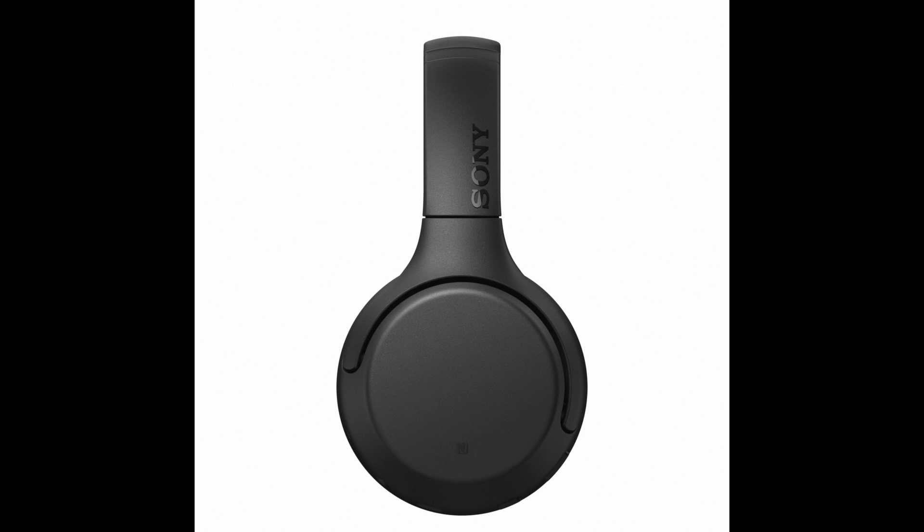The Sony WH-XB700's are going to be part of Sony's Extra Bass headphone lineup, so they're going to be for bass heads who really like bass in their music. You shouldn't compare them directly to the Sony WH-CH700N — also known as the Sony CH700N — since those are Sony's entry-level active noise canceling headphones. The Sony XB700's don't even have active noise cancellation.